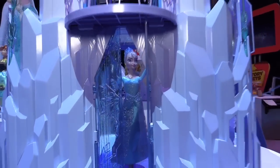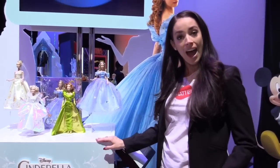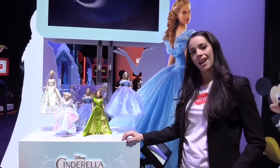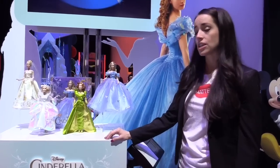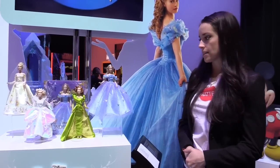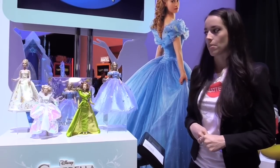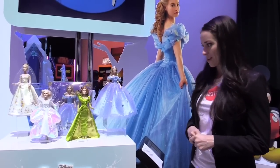And that is what is new for Frozen in 2015. Now we have a new Cinderella live action movie being released on March 13th. It's directed by Kenneth Branagh and stars Lily James as Cinderella, Richard Madden as Prince Charming, Cate Blanchett as the evil stepmother Lady Tremaine, and Helena Bonham Carter as the fairy godmother.